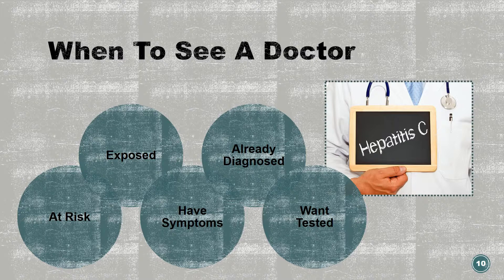You should see a doctor if you are at risk for, exposed to, or have symptoms of hepatitis C, if you have already been diagnosed for routine care or for worsening of symptoms, or just if you want to be tested.